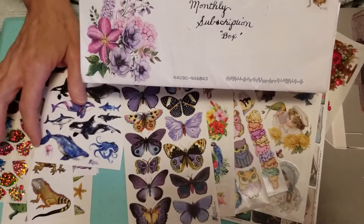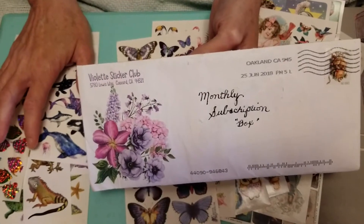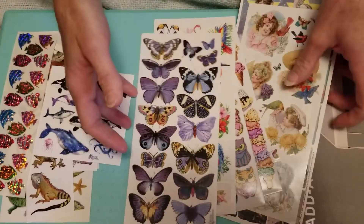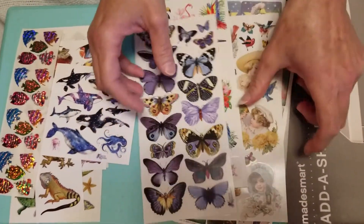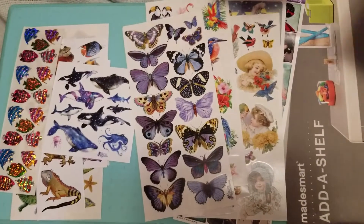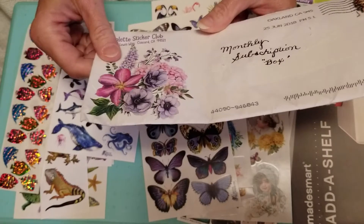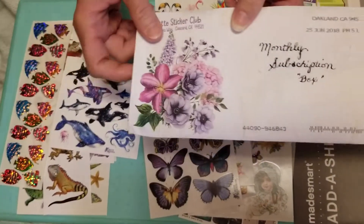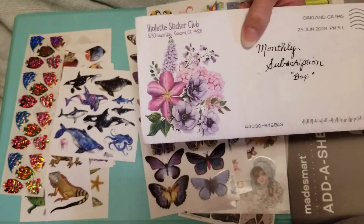Violet's Sticker Club — I believe this one is roughly $12 a month and it includes shipping. Which is kind of interesting since it just comes in an envelope. It's not like they do anything fancy with it. Maybe they have printed envelopes, but they can't be that much — it's just a regular mail envelope, first class shipping. Which is nice. Some of them do a bulk rate, and then they take a lot longer to get there.